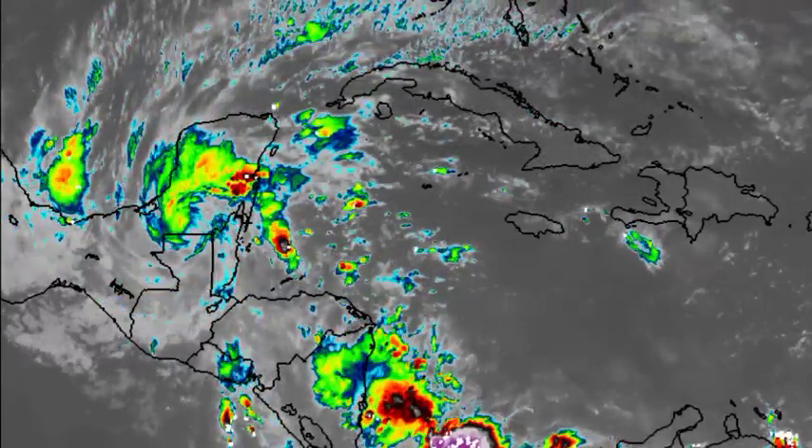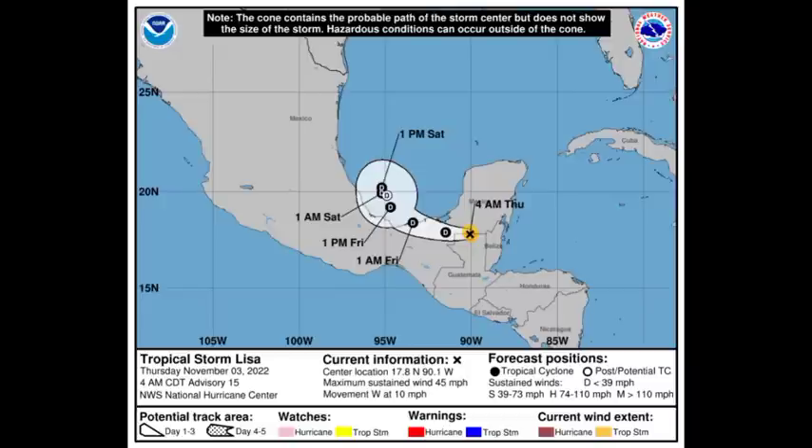Looking at the cone forecast for the system, Lisa has maximum sustained winds of 45 miles per hour and is accelerating westward at 10 miles per hour. While it is going to be making its way to the west and eventually to the west-northwest, it could enter the Bay of Campeche and still be a significant rainmaker for portions of southern Mexico.